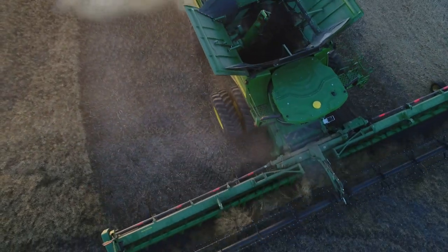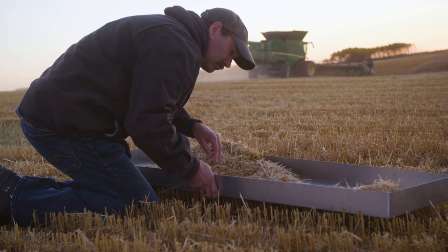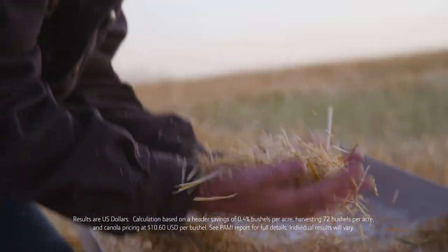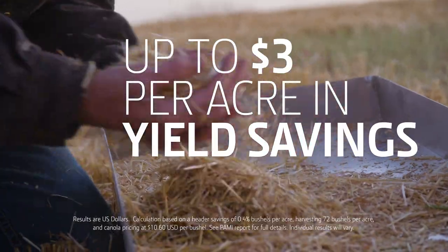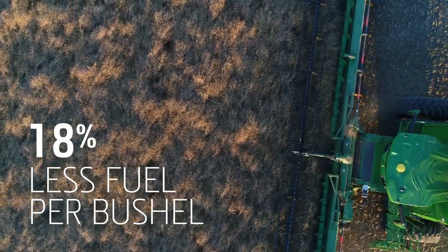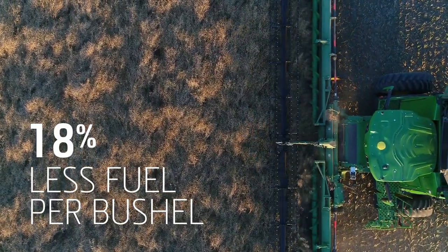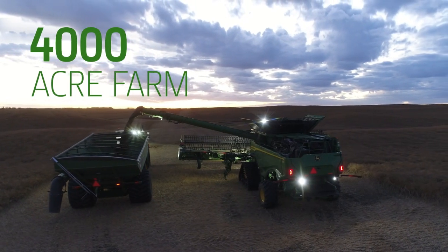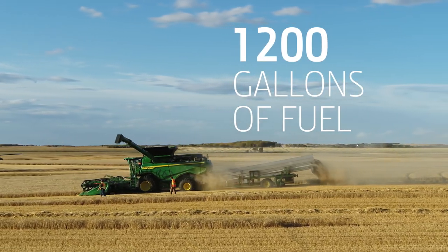First, the X9 HD50R showed significantly lower cutter bar losses, potentially giving you back up to $3 per acre in yield savings. Plus, the John Deere used 18% less fuel per bushel harvested — on a 4,000-acre farm, that's over 1,200 gallons of fuel saved.